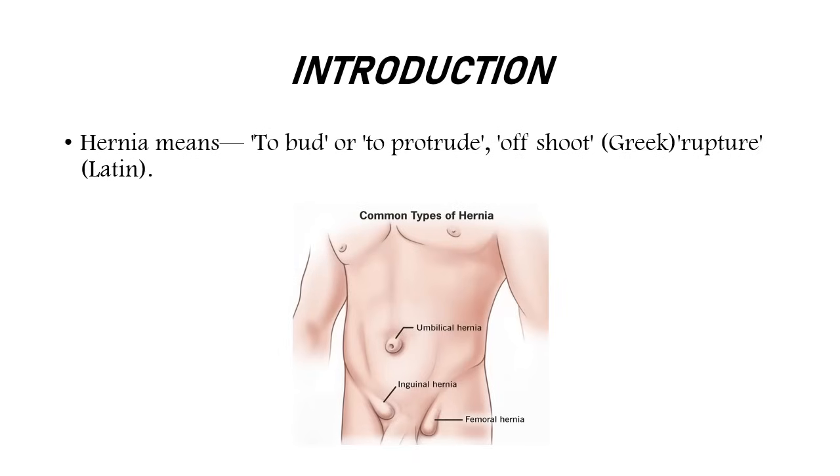First is introduction. What is hernia? Hernia means to bud or to protrude. To protrude means to stick out or come out from the surface, causing variation in anatomical structure.